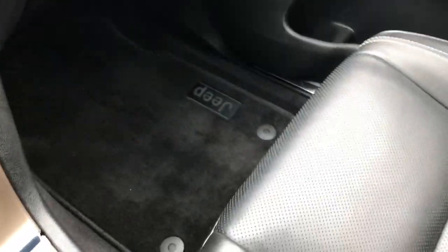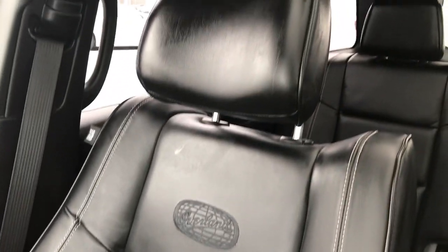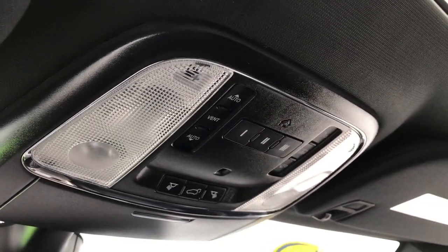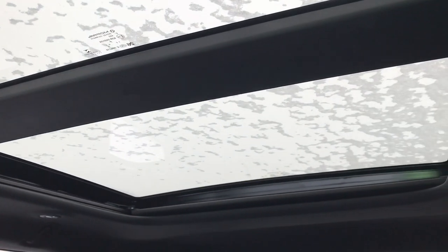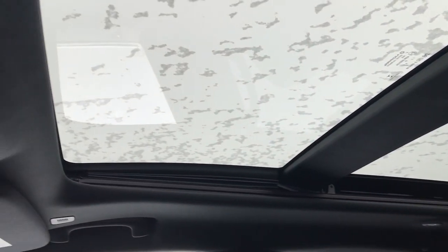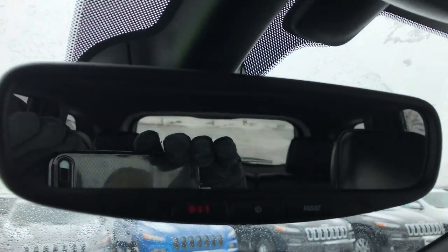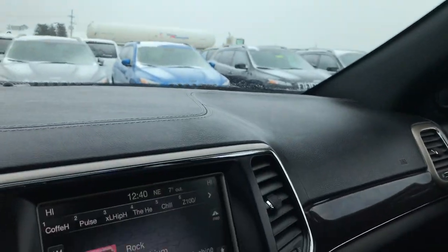The passenger side has a factory floor mat — no rips or tears. This Jeep has never been smoked in. The passenger seat is very clean as well. You have Homelink and the controls for the power vista roof, which is a really nice feature — you can close the shade completely. Up here you have the 911 and assist buttons, which are features you never have to pay for.